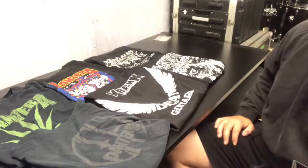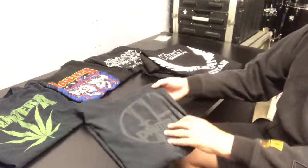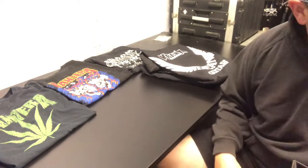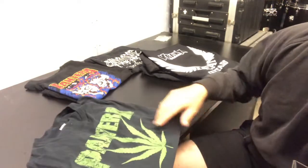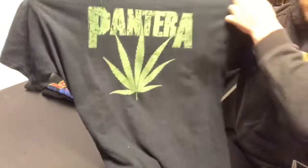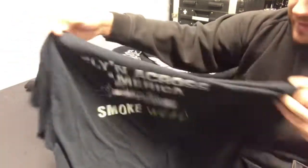Moving on to Pantera t-shirts. I don't own many — I got my first Pantera t-shirt about 18 months ago on the Black Friday sale. It's a black on black Cowboys from Hell logo with Pantera written across the front. I got another one which is in the wash at the moment. Another one I got was a pot leaf design — not the original, it's got some lettering missing underneath, but it does have the 'Flying Across America Tour, Smoke Weed' text on the back. Love this t-shirt.